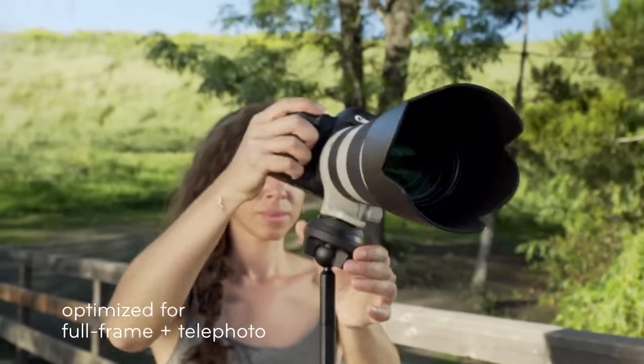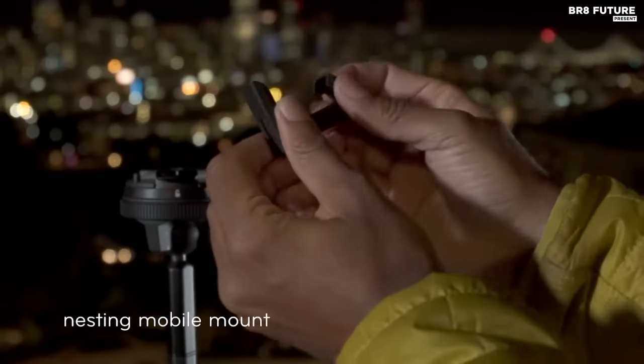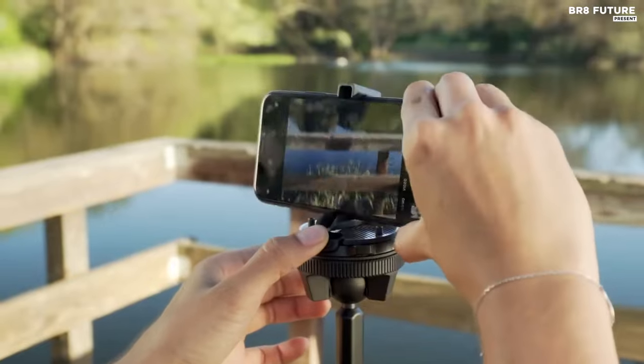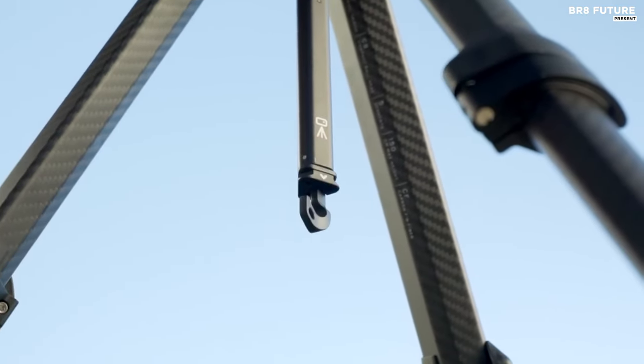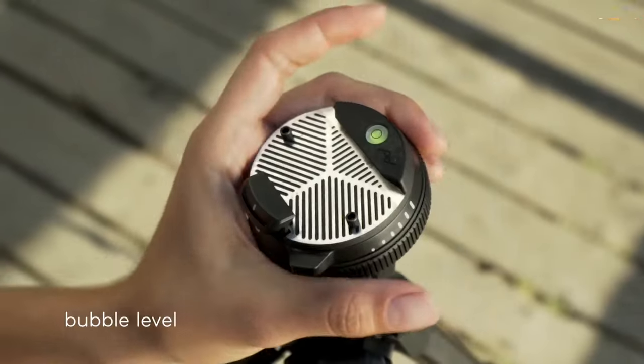Additional features include a built-in mobile mount, weather and impact-resistant construction, and replaceable parts, all backed by a lifetime guarantee. With ergonomic quick-release and non-slip feet, this tripod ensures every shot is steady and secure, making it the number one choice for photographers seeking reliability and convenience in their equipment.